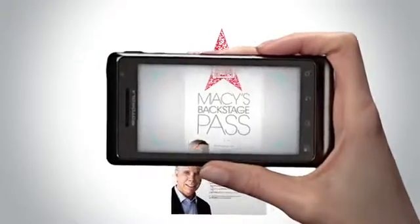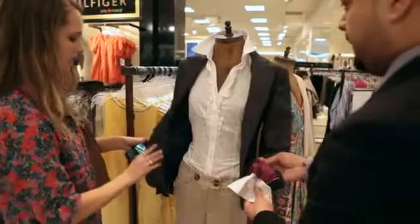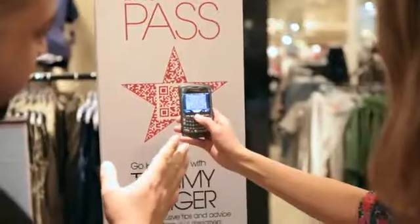Enter Macy's Backstage Pass, a new mobile technology that is changing the way people are shopping at one of America's biggest retailers.